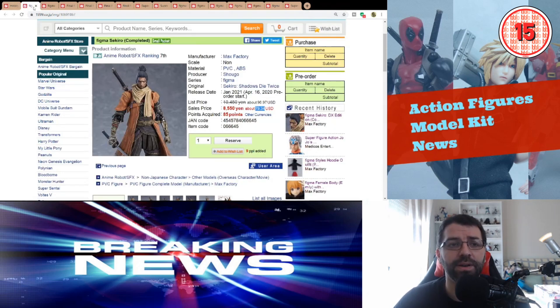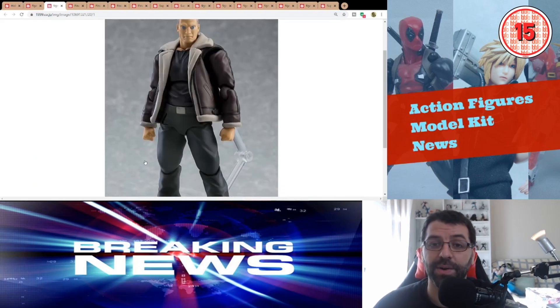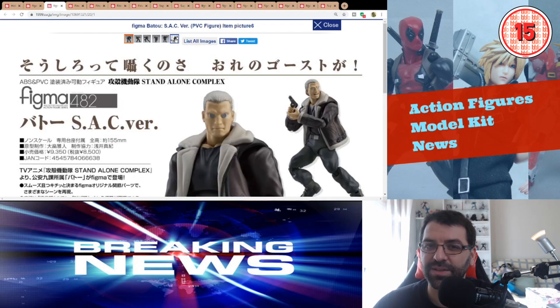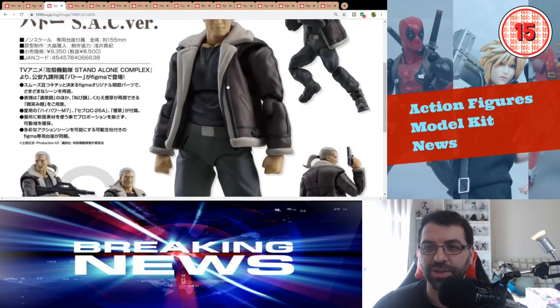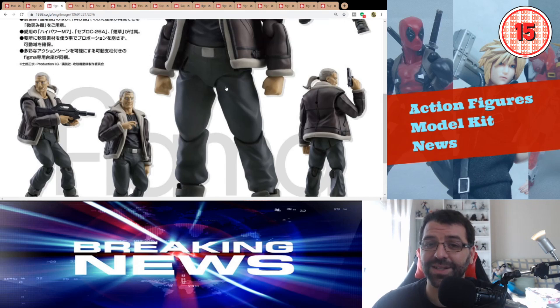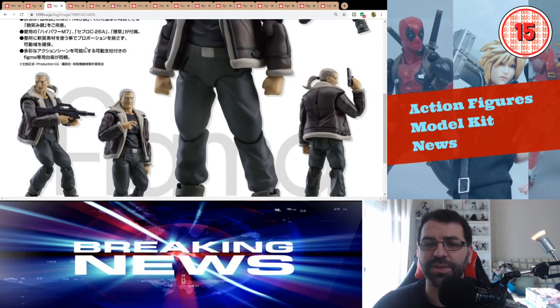Moving on to Figma Bato — this one I definitely need to get because I have Motoko. I'm a big fan of Ghost in the Shell: Standalone Complex, and this is the version from Standalone Complex. It's coming out December 2020 at around $71. Very good looking and simplistic — not overdone. You get four faces, which is actually rare and very good, plus a gun and a machine gun. It's enough for what we need with Bato.